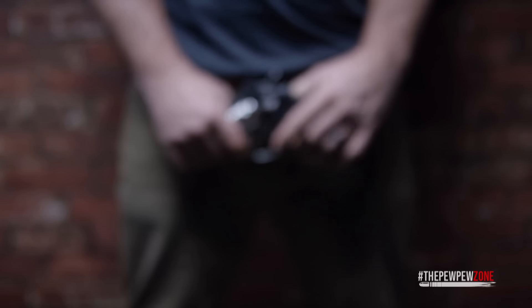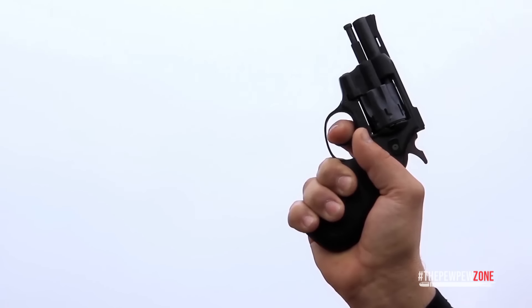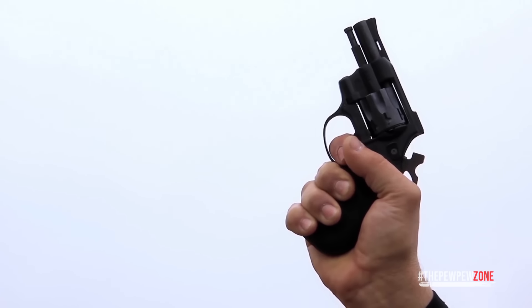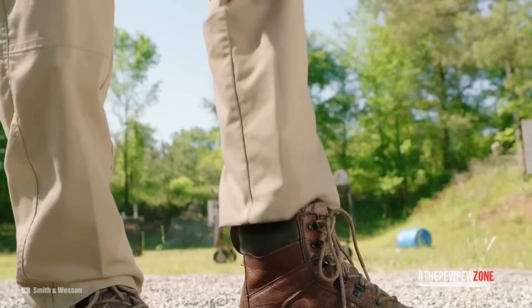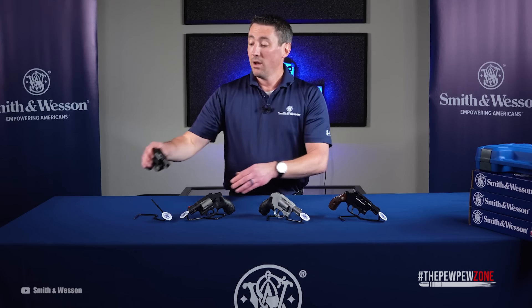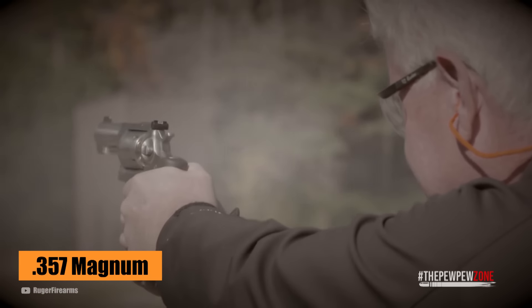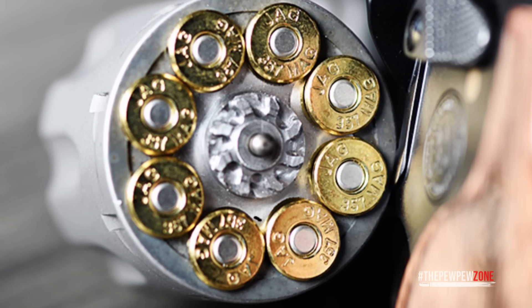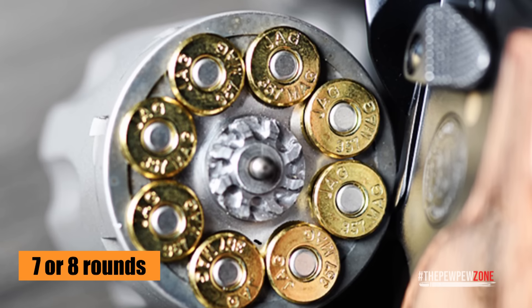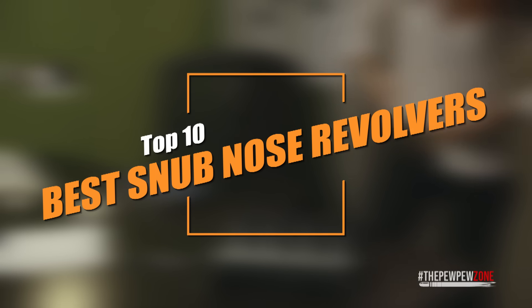But snub-nosed revolvers can't be overlooked. These little powerhouses pack a punch that'll make a bad guy think twice. With unwavering reliability, ease of use, and lightning-fast response, these small-framed revolvers are a perfect fit for your holster. And because revolvers don't have a slide, if they ever fail to fire, you only need to pull the trigger again. Granted, they have terrible ammo capacity, but the .357 Magnum is nothing to scoff at, and there are plenty of snub-nosed models these days with a cylinder capacity of 7 or 8 rounds, making them more appealing. In this video, we'll talk about what I believe are the best snub-nosed revolvers for self-defense.